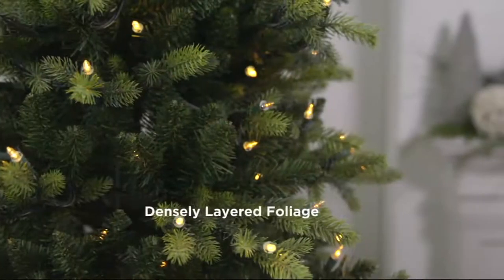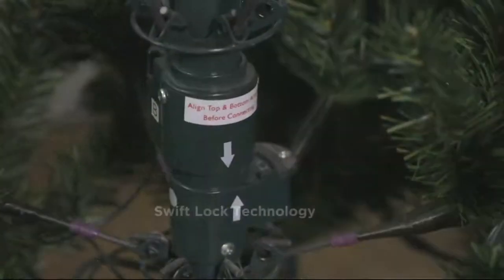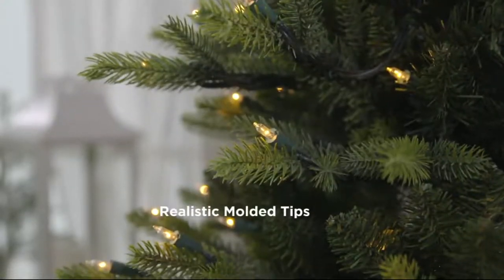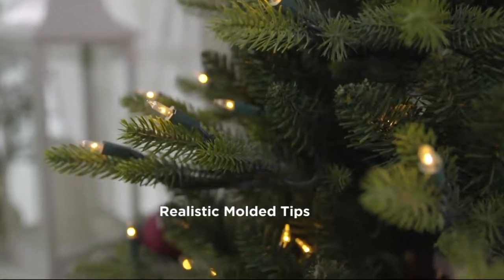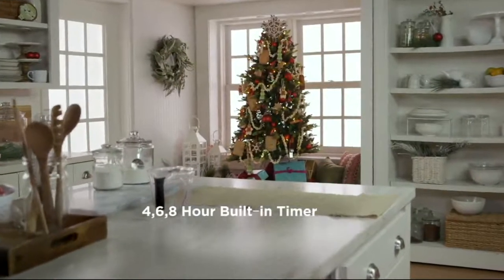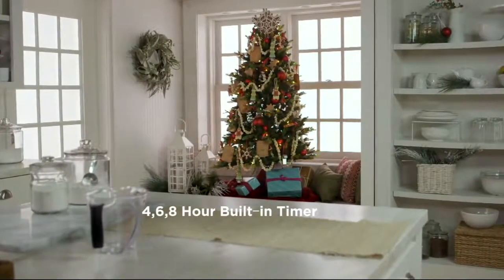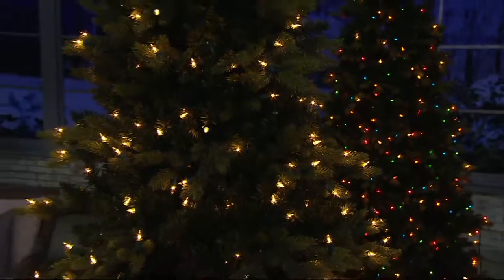One of the nice things about Bethlehem Lights is that not only do we have functionality in our most beautiful tree now, but we also have energy savings, which we've never been able to do before. It costs you from Thanksgiving to Christmas — if you left this on a six-hour timer — just $3.26 to run on your average electric bill. There's a four, six, and eight hour timer built right into the tree. If you set it on the glisten feature and it shuts off, it's automatically going to come back on the glisten feature. You can hide the remote under the tree skirt and not worry about it again.